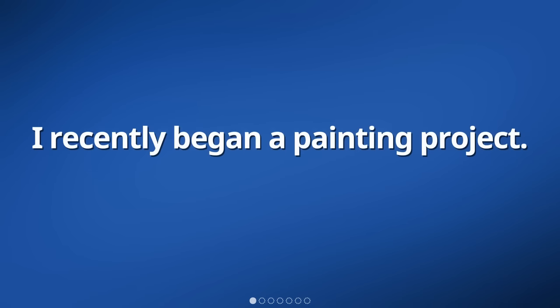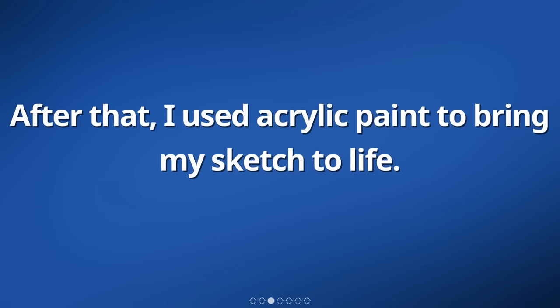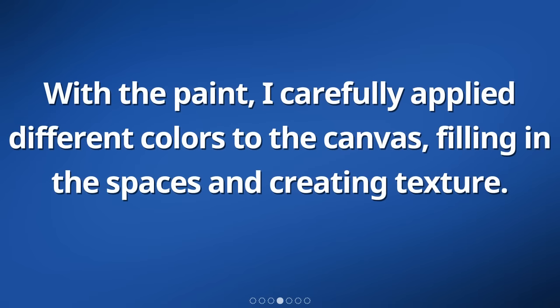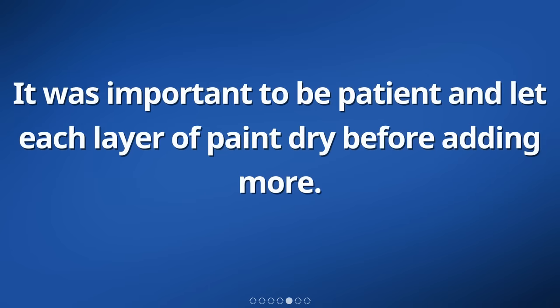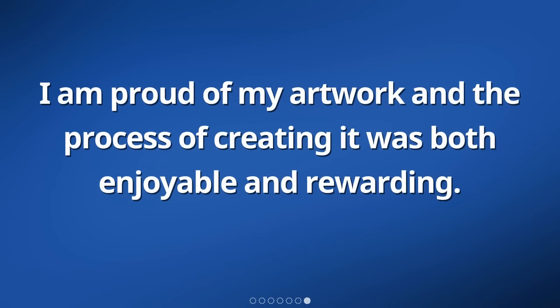I recently began a painting project. First, I sketched my idea onto a canvas using a pencil. After that, I used acrylic paint to bring my sketch to life. With the paint, I carefully applied different colors to the canvas, filling in the spaces and creating texture. It was important to be patient and let each layer of paint dry before adding more. Once I was satisfied with the final result, I let the painting dry completely. I am proud of my artwork and the process of creating it was both enjoyable and rewarding.